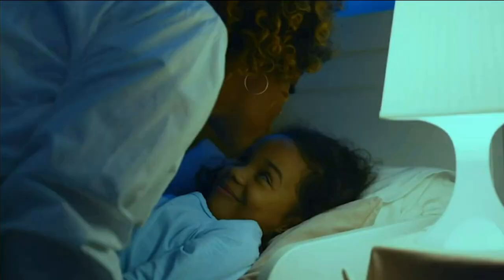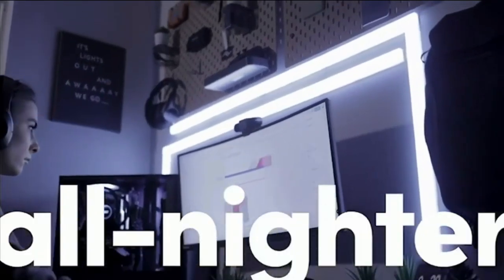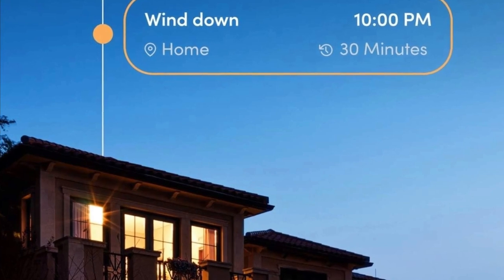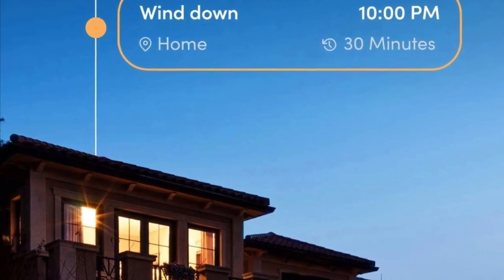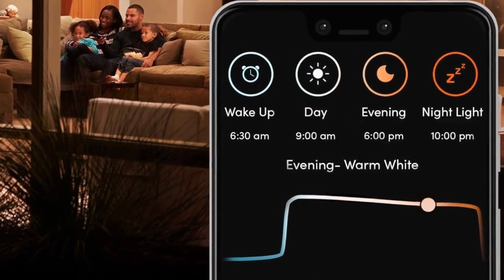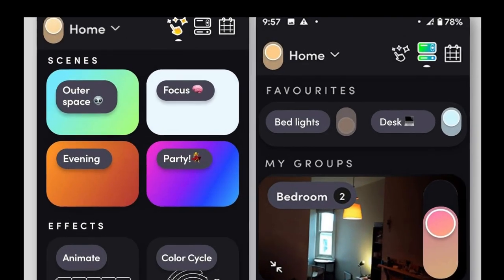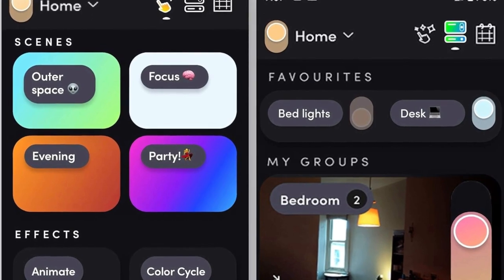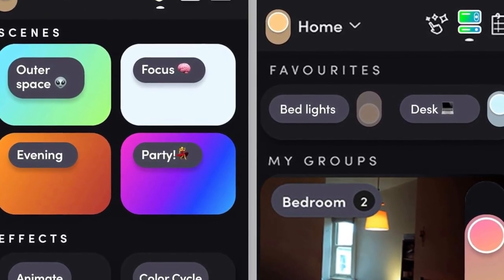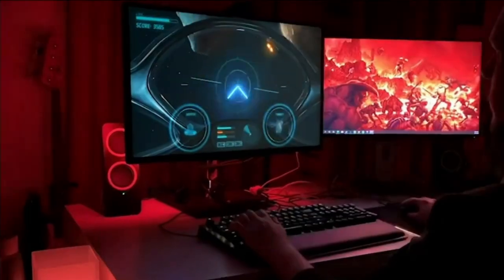Voice control is a breeze with the LIFX Color A19 smart bulb. Compatible with Alexa, Apple HomeKit, Siri, and Hey Google, setting it up is as simple as screwing it in, opening your preferred app, and following the prompts. Dim the lights, change colors, or turn them on and off with just your voice. Not only is the LIFX Color A19 bright and colorful, but it's also energy efficient — LEDs can last up to 25,000 hours, equivalent to 22.8 years. You're saving the earth by using energy-efficient lighting, and saving money in the long run.